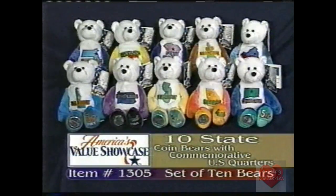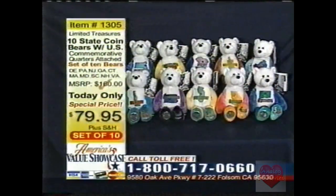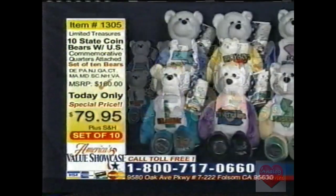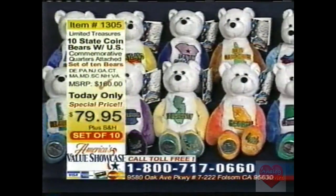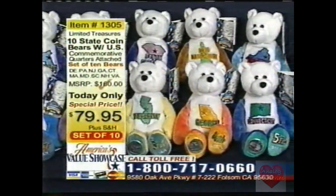An actual U.S. minted commemorative limited edition quarter is permanently sealed in the foot of every bear. It's great to see these bears back — they were so successful the last time we featured them. We've worked with the manufacturer and secured a limited number of sets available today, exclusively here on America's Value Showcase.